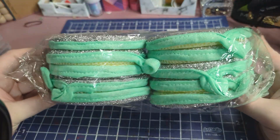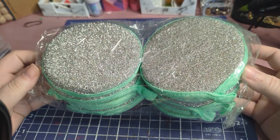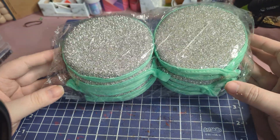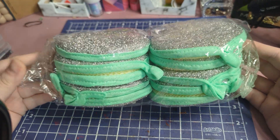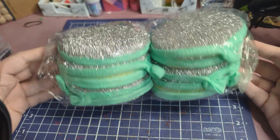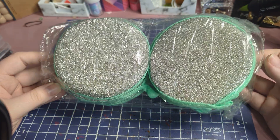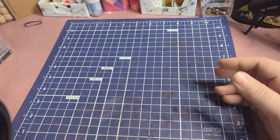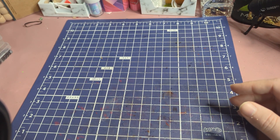I also got this tin pack of little scrubby sponges. I think they were like 18 cents and I got them in green because green is my favorite color. These will be nice if I spill something in my craft room or need to clean up a mess where I'm going to have to throw it away after I use it.